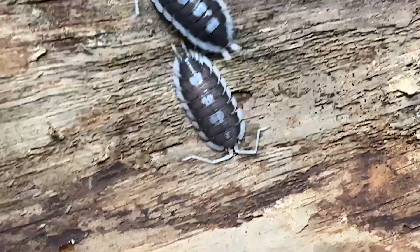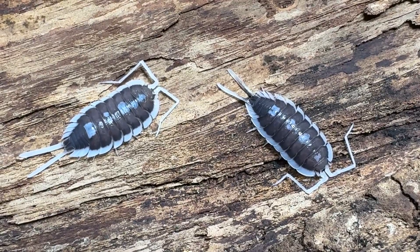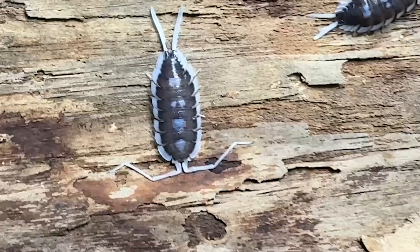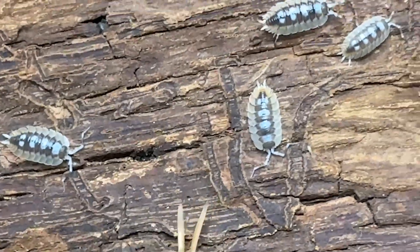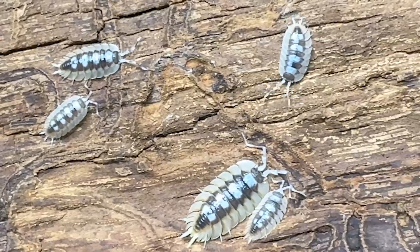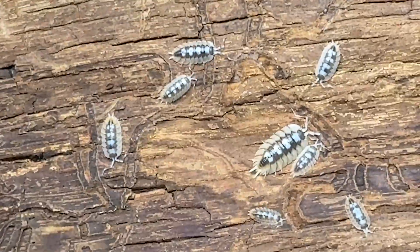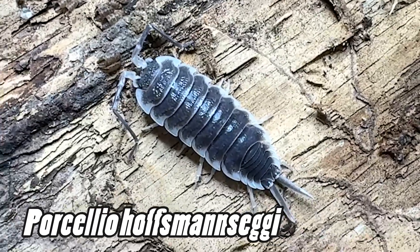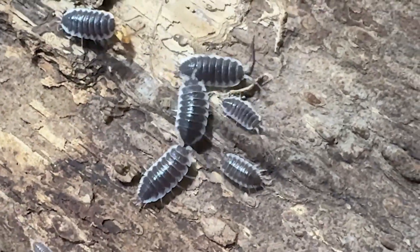Porcelio succinctus looks very similar to two other particular species and almost looks like a hybrid between them. First is Porcelio expansus — it's easy to see the similarities; it's just a slightly different color variation and also comes from Spain. The other is Porcelio hoffmannseggi, the titan isopod, a true staple in the industry and another beautiful large Spanish species.